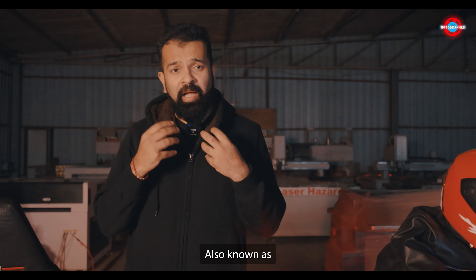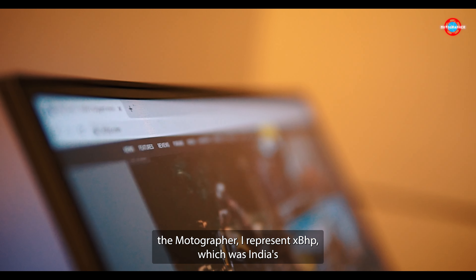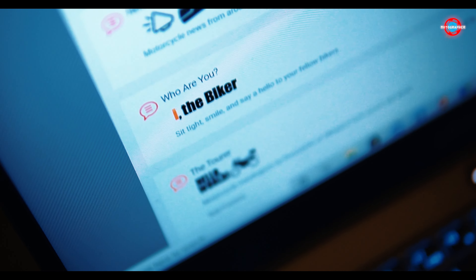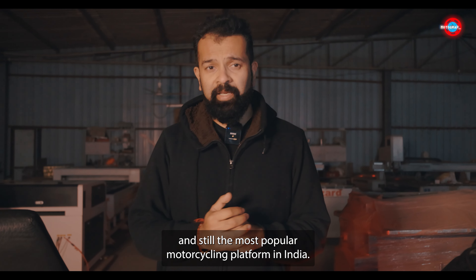Hi, my name is Sunny, also known as Emotographer. I represent XBHP, which was India's first motorcycling social media network founded in 2002 and is still the most popular motorcycling platform in India.